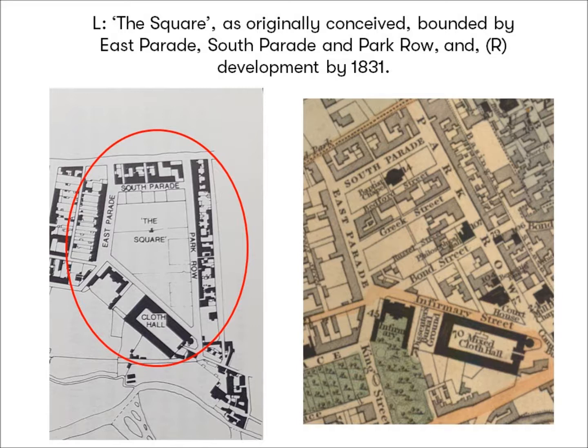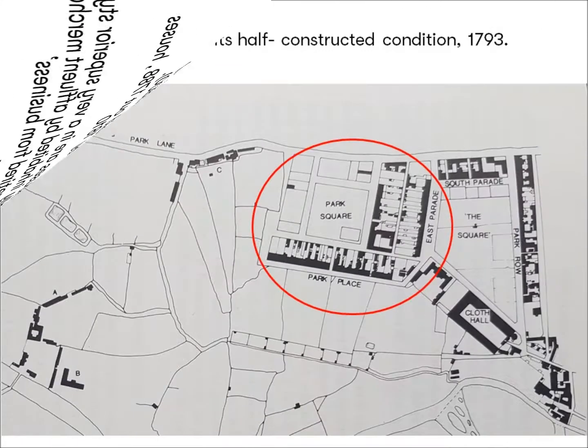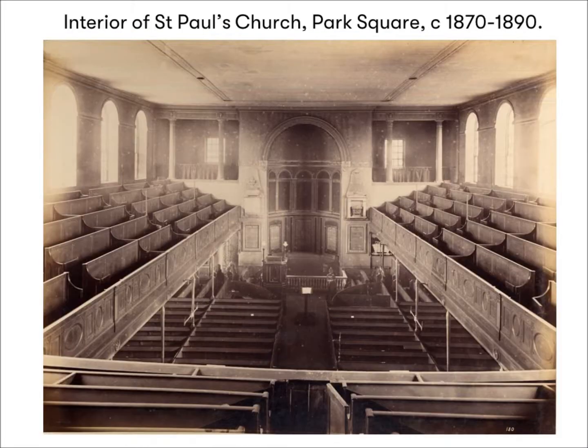It was a gamble that in the short term paid off, as interest from the professional classes and merchants was enough to see it through to completion. Other streets soon followed, and although interrupted by the American and Napoleonic Wars, by the early 19th century these streets had been joined by Park Place and Park Square, with its estate church of St Paul's, built by Thomas Johnson in 1794, and virtually used as a private chapel by the estate's residents.